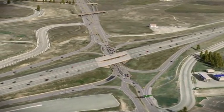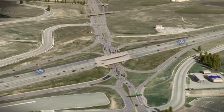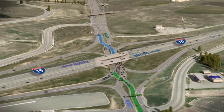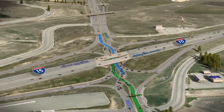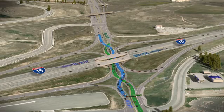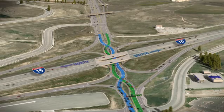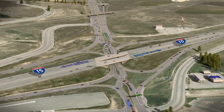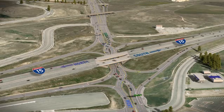The DDI looks different from a traditional freeway interchange because there are cross points where the traffic lanes actually cross over to the left side of the interchange. This may seem counterintuitive at first, but these cross points are actually the reason why DDIs function so smoothly. Since driving the DDI will be a little different, let's take a closer look at how a DDI works.